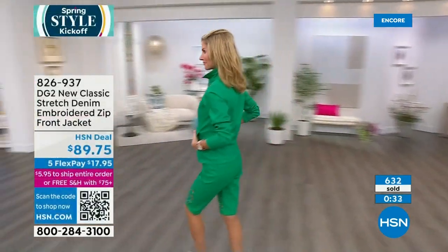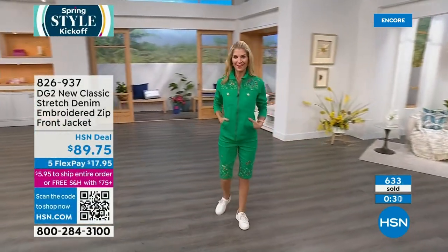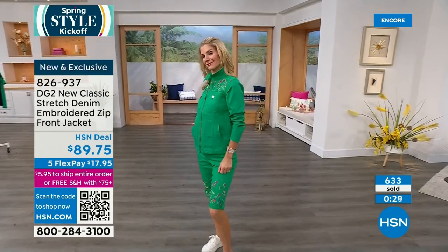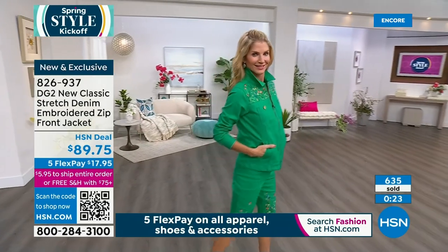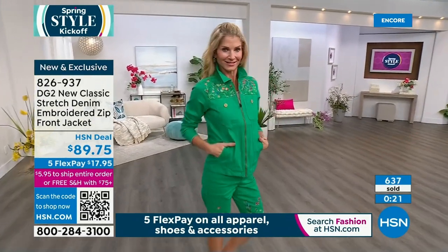This is what you want to wear going to a brunch, to your house of worship — you want to be comfortable in a great pair of jeans, but this looks like a $250, $300 jacket. Easily. And remember, all of the designs are drawn by hand by our team in New York City.